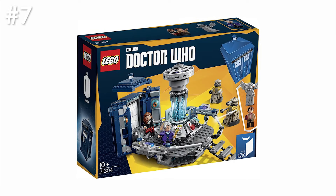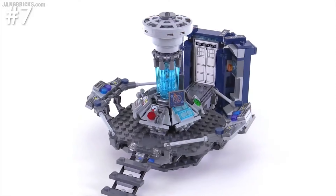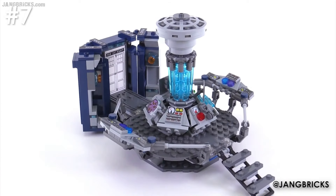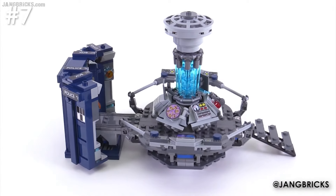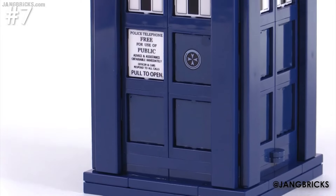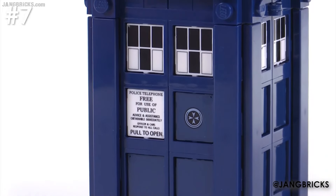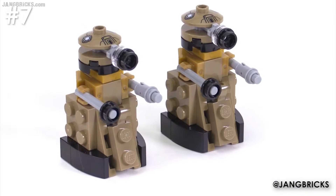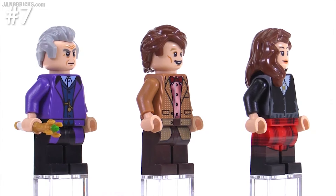Number seven on the list is the Lego Ideas Doctor Who TARDIS set. This is a bit of a strange story because I actually own half of this set — my sister picked it up when it was brand new and I fell in love with it more than she did, so the set went back and forth between our displays. I still have the original packaging and the TARDIS interior, but the exterior and some minifigures are unfortunately lost, meaning my set is now incomplete. The set was £50 new and I'm not sure whether buying an £80 sealed set is worth it considering I already own part of it.